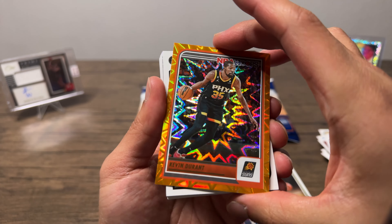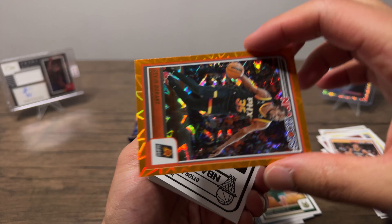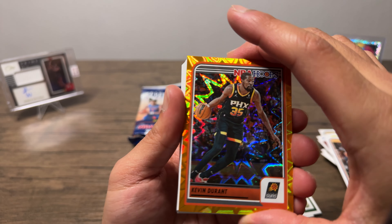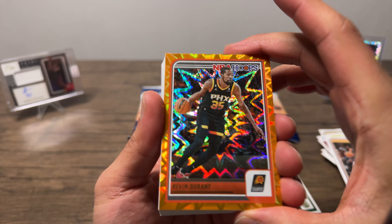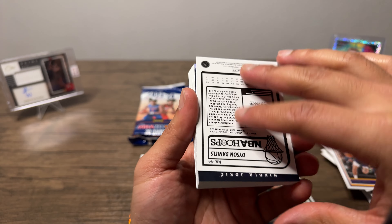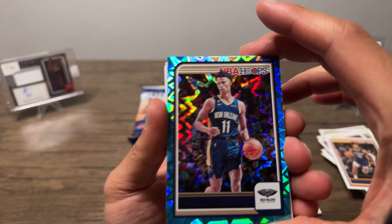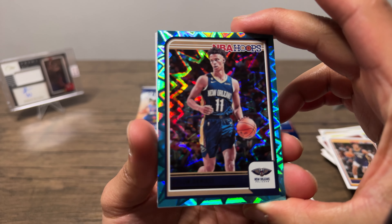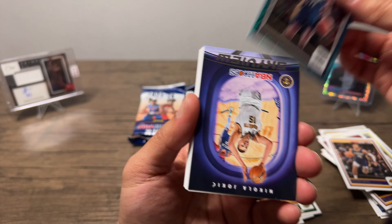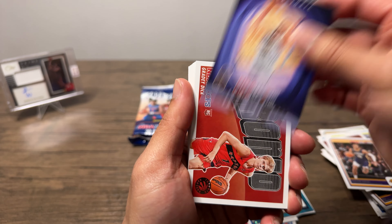Hey, orange KD out of 25 — nice! Wasn't expecting that. See, these explosions man, these are dope, really happy about that. And then we got another backwards card of Dyson Daniels — we got two! I don't know if that's a thing, like a mess up or something. We got two explosions out of there.